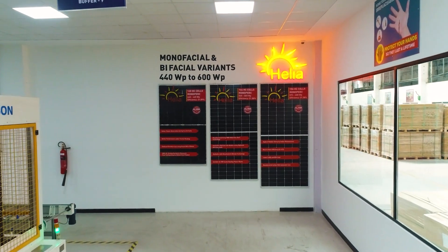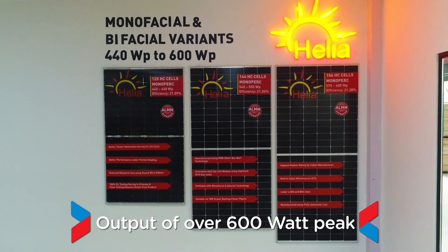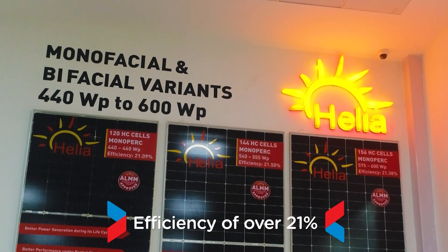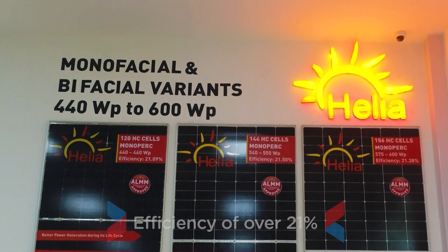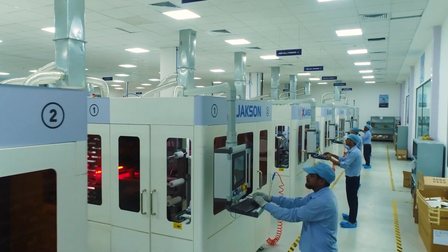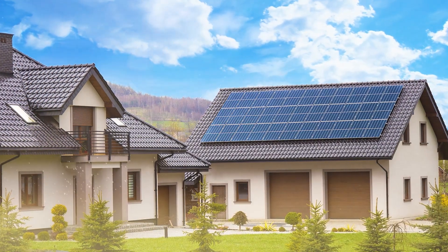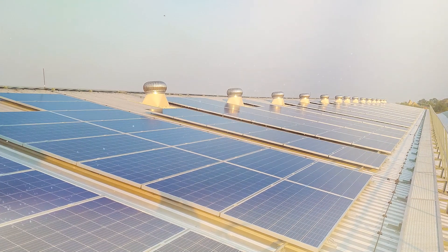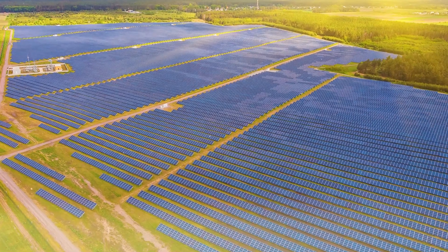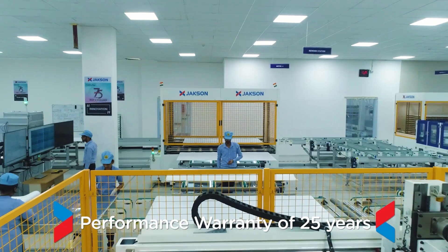Jackson's Helier range of modules have an output of over 600 watt peak with an efficiency of over 21%. Manufactured using the latest bifacial M10 cells, these high efficiency modules are suitable for rooftop, large industries, and utility scale installations.